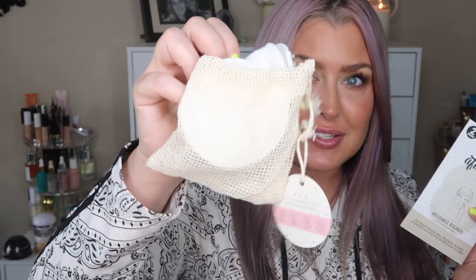The last item in the summer bag is the After Spa reusable rounds — these are absolutely amazing. I just throw them in with my towels and they come right out. They have a retail value of $10. I use these for my toner — I'll use one in the morning with toner, rinse it out, use it again in the evening. If you're like me and forget to restock on cotton rounds, these are perfect. You will love them.